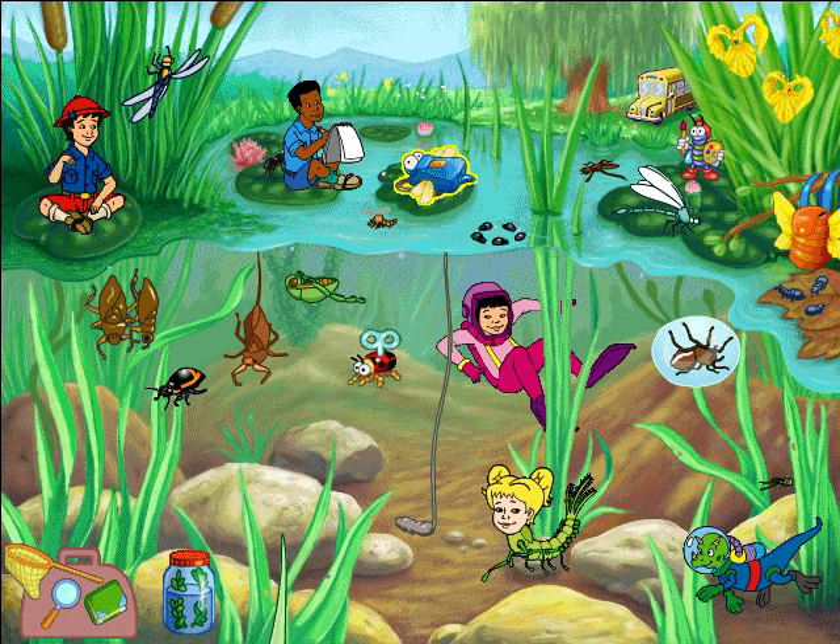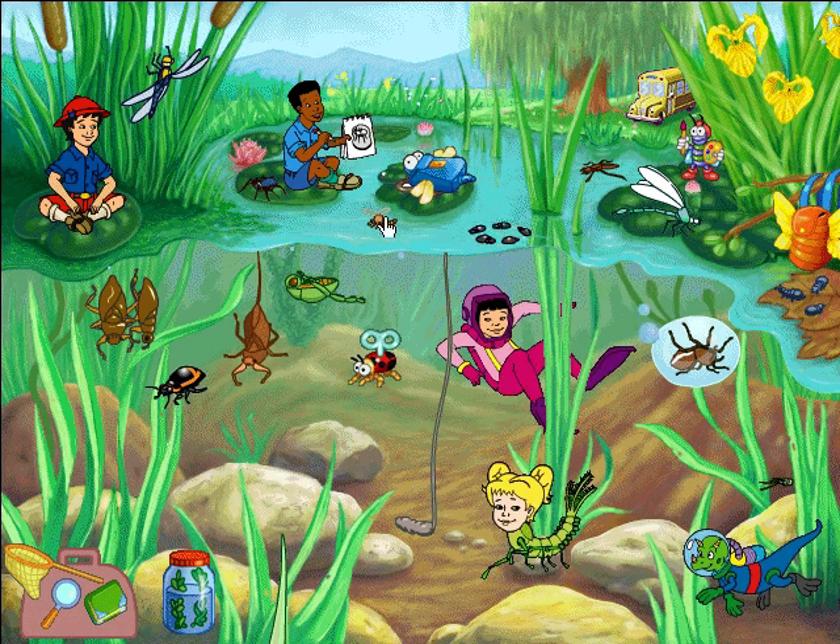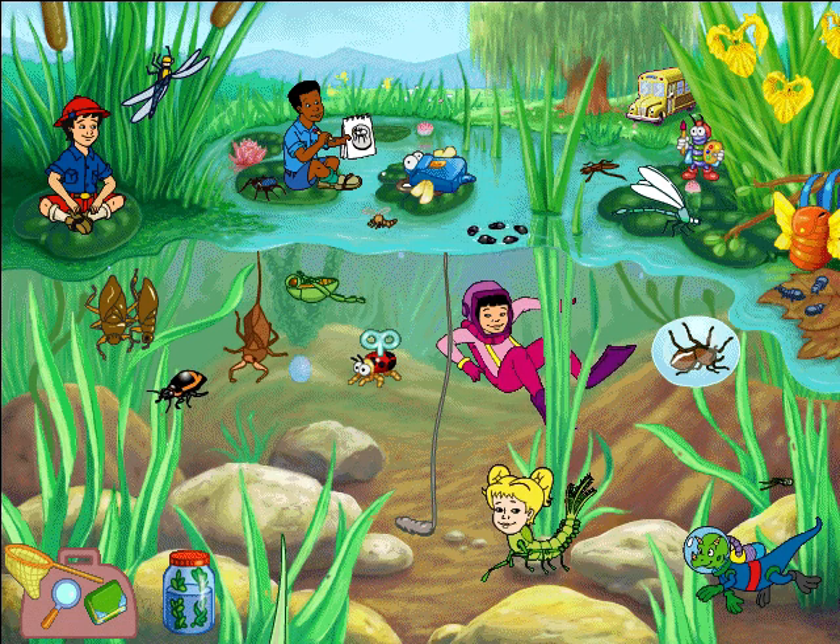Fishing spiders could sit for hours on a lily pad, waiting for just the right food to swim by. Amazing — a spider that's willing to sit still for its portrait!